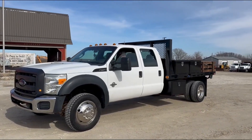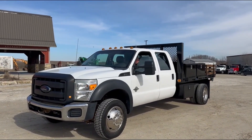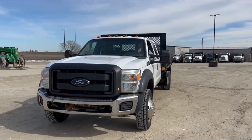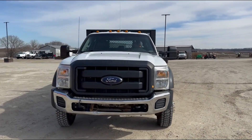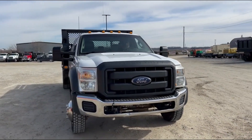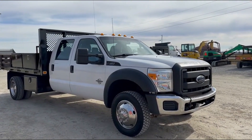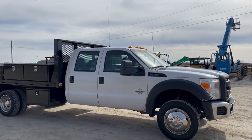Next up guys, got a really nice flatbed truck. This is a 2012 Ford F450. We have a 6.7 liter Power Stroke diesel in it. Great rubber, good-looking truck. It's really clean underneath.